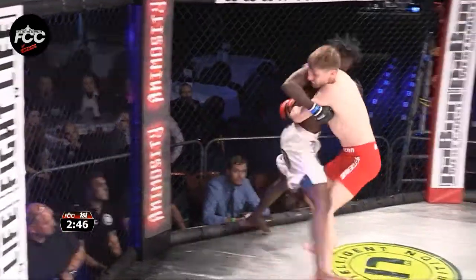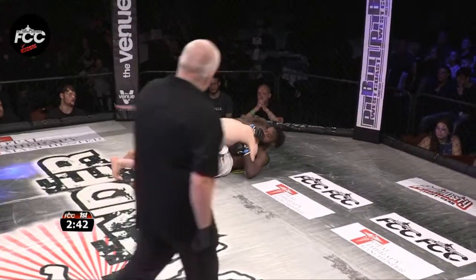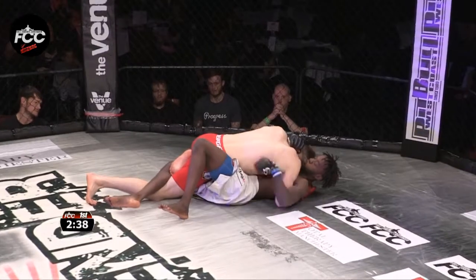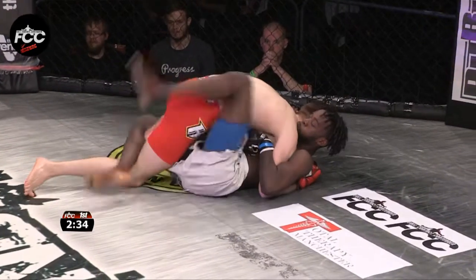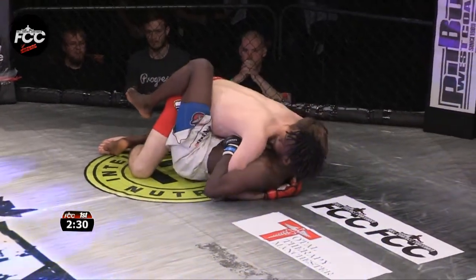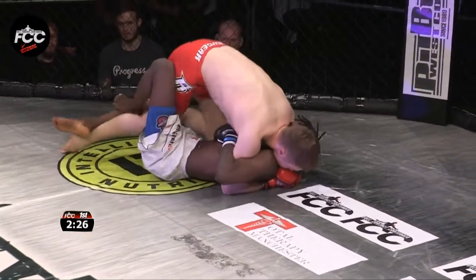Maximus looking to let those hands go, Whitehead clinches up. Got a good body lock and an outside trip to the ground — straight into half guard. Nice position to be in on top. Powerful corner team there for Chris Whitehead: Paddy Pimblett, Paul Rimmer, Ellis Hampson. Couldn't really pick three better guys to give advice as far as groundwork goes in MMA.